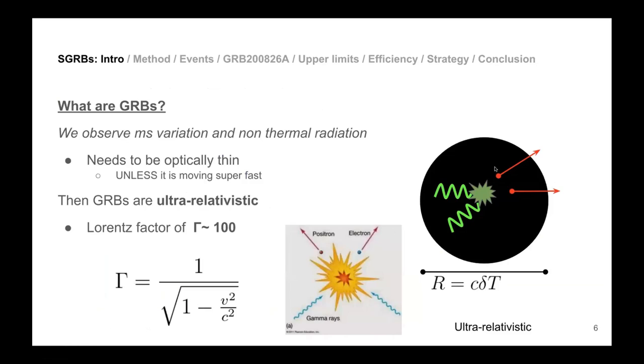GRBs were a very obscure thing at first — just a flash of energy with microsecond variability, so something varying very fast. They also show non-thermal radiation, meaning it's not simply something super hot. From the microsecond timescale variation, you can infer that whatever is emitting must be very small — if information travels only a few microseconds, the emitting region is on the order of a few kilometers.